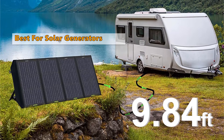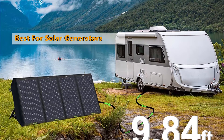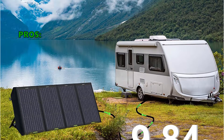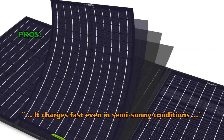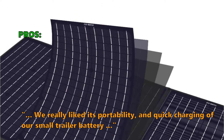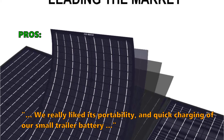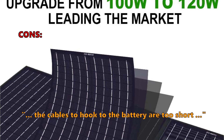Eco-friendly compact camping solar panels are one of the most economical ways to bring solar power to RVs. Customers say it charges fast even in semi-sunny conditions. They really liked its portability and quick charging of small trailer batteries. Customers who bought this did not like that the cables to hook to the battery are too short.